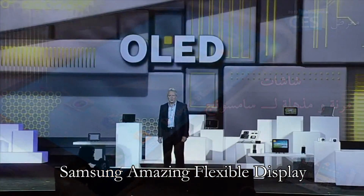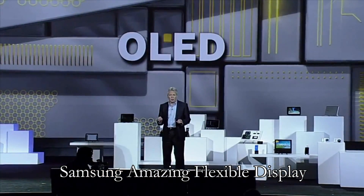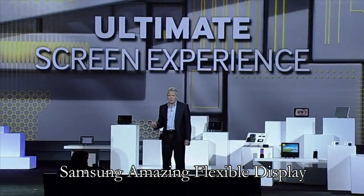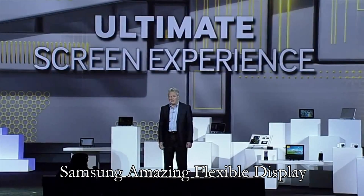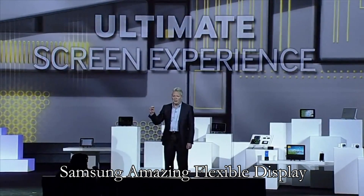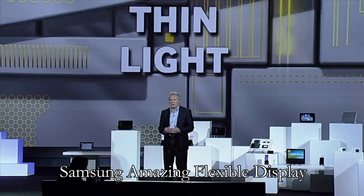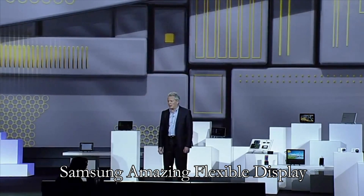These OLED display technologies — when it comes to displays, OLEDs deliver the ultimate screen experience with more vivid colors and much deeper blacks than any other displays. They're super thin and lightweight because OLEDs produce their own light; they don't require a thick, heavy, power-consuming backlight.